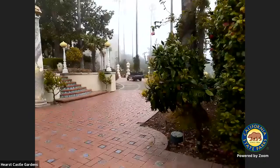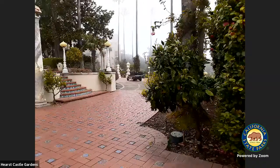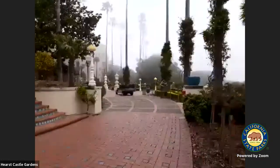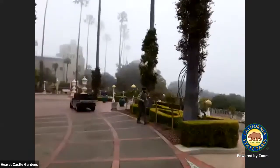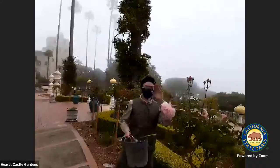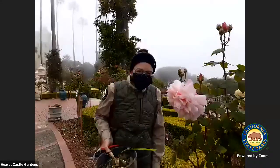Let me get my mask on. Right this way, everyone. Here is Shannon right now. Happy Earth Day, everyone! Awesome, happy Earth Day. Everyone raise your digital hand to Shannon.